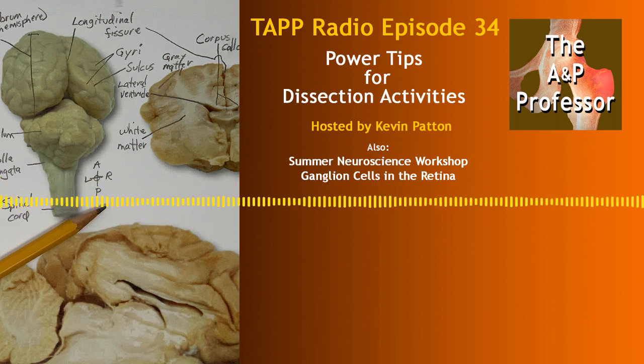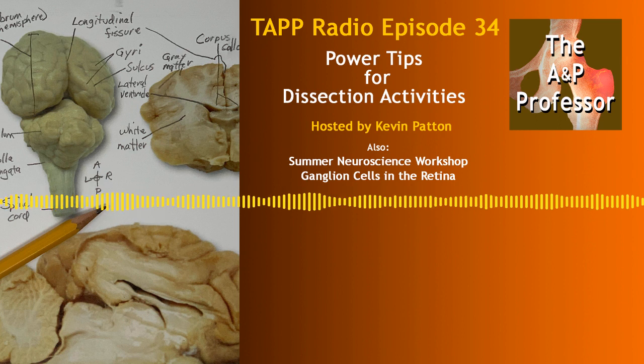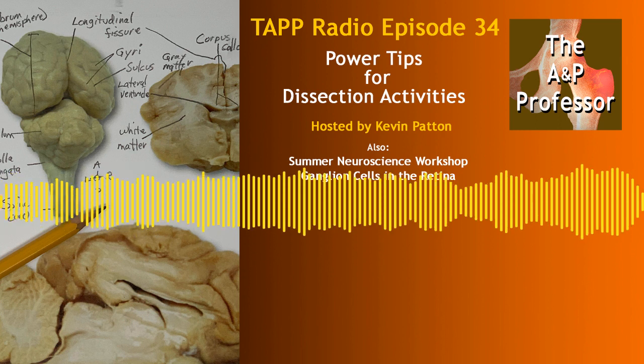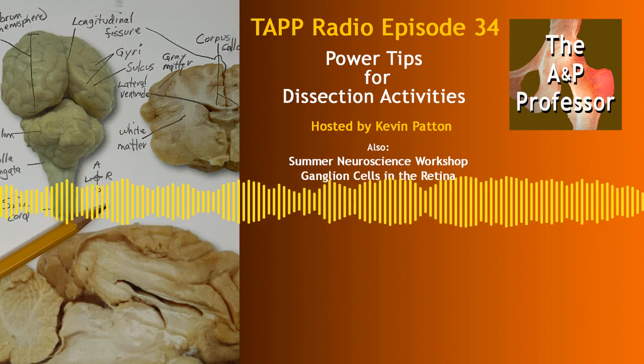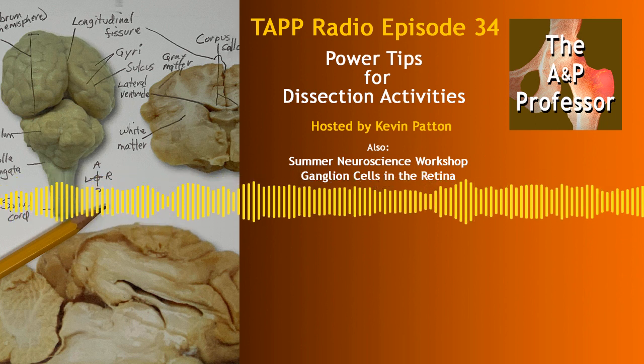The A&P Professor is hosted by Kevin Patton, professor, blogger, and textbook author in human anatomy and physiology. This episode is dedicated to the memory of Sister Virginia Brinks, who mentored him as her apprentice in teaching A&P for five exhilarating years.